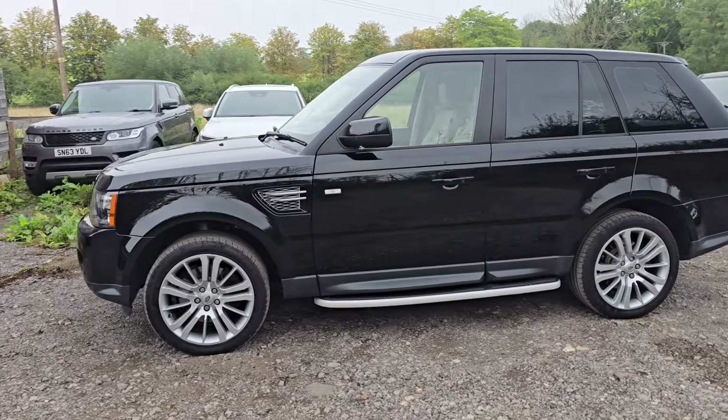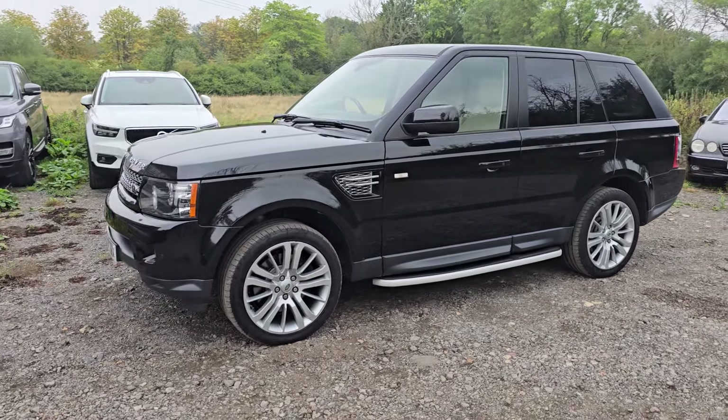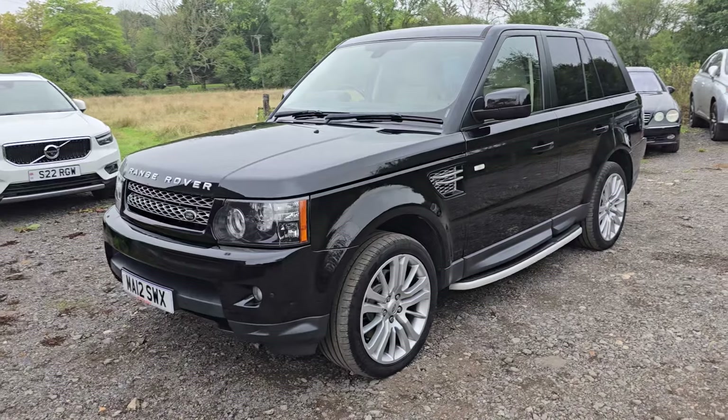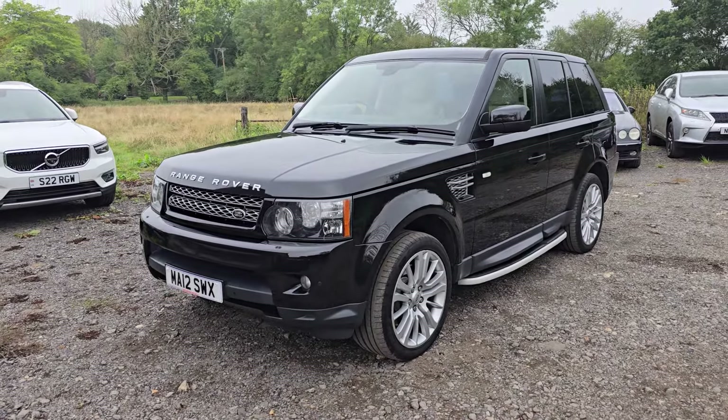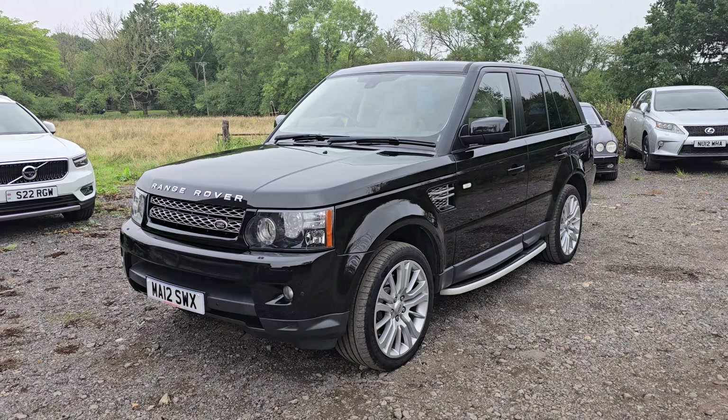It starts, stops and drives incredibly well — it's as tight as a drum, no knocks and bangs from the suspension whatsoever. It's sitting on a matching set of Goodyear Eagle F1 tyres which have all got loads of life in them. All around, this is a really, really tidy car.